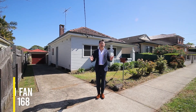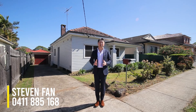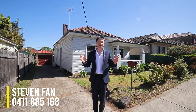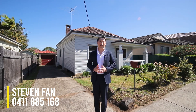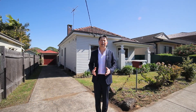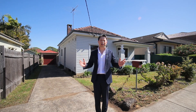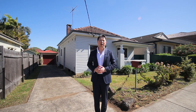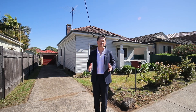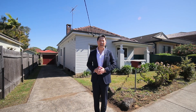What a fantastic opportunity to secure this beautifully presented three-bedroom family home, perfectly positioned on a prime block within the most sought-after and tightly held riverbank location. Features a spacious floor plan, sunny aspects, high ornate ceilings, polished floorboards throughout, and a large backyard. Let's go in and take a look.